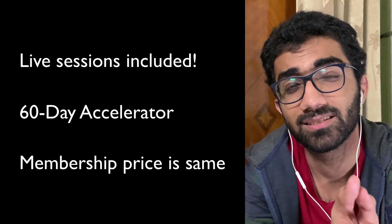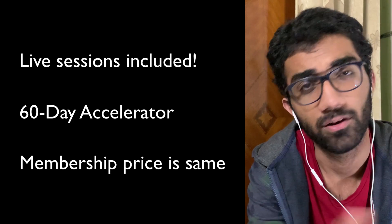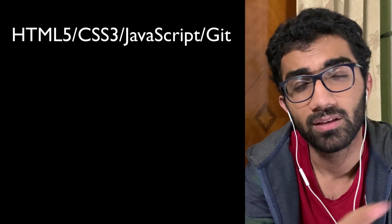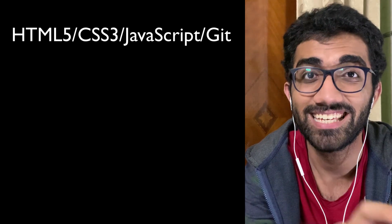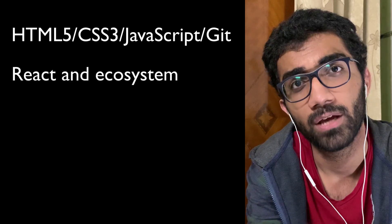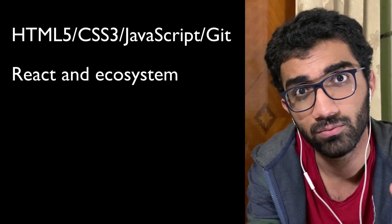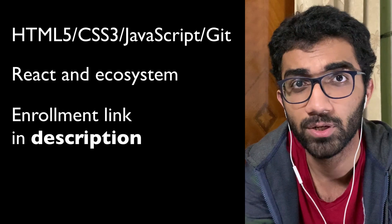Number three: the accelerator price is still the same — the same CodeDam monthly membership — at 999 INR or $13 a month. To quickly reiterate: HTML5, CSS3, JavaScript, React and its ecosystem, and Git are the focus. The ecosystem includes Material UI, Tailwind CSS, Mantine UI, and React Query for data fetching — getting to know the full tech stack you'll be working with.